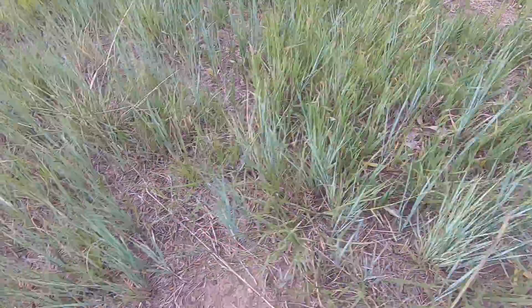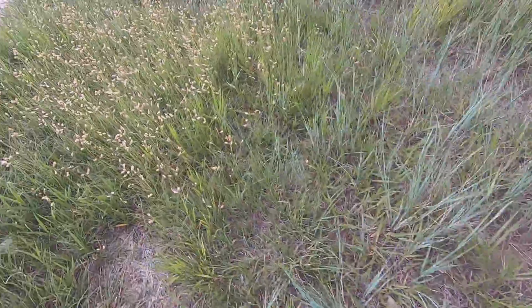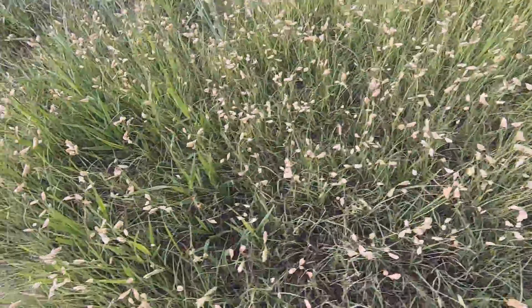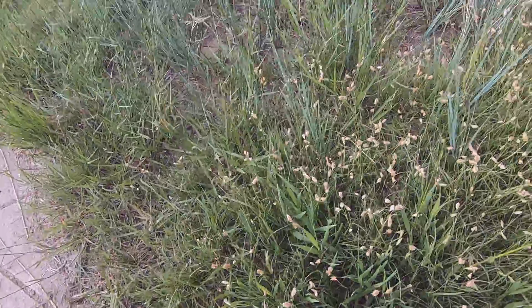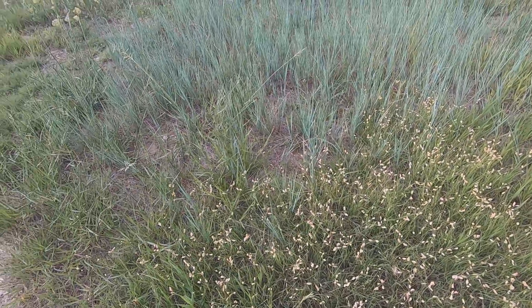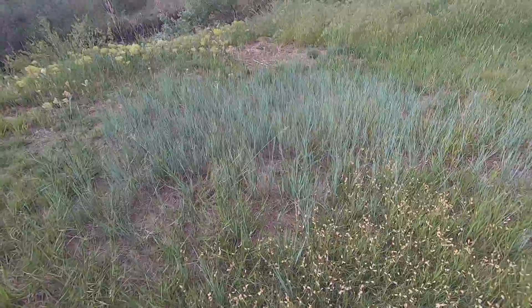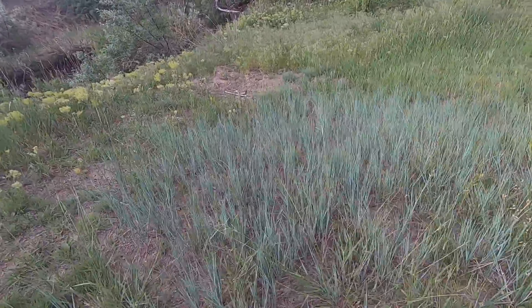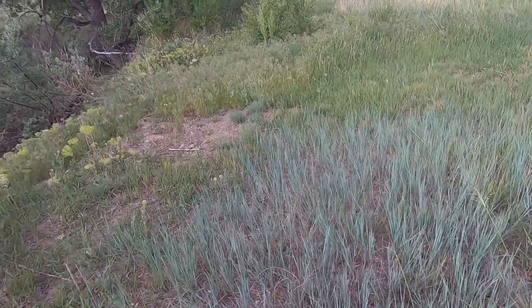This is, I think, western wheatgrass — it has a bluish tint. And this is buffalo grass. I'm 100% sure this is buffalo grass, and over there is western wheatgrass. It's a very distinct blue-green color patch.